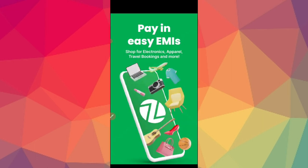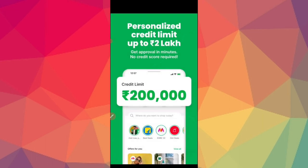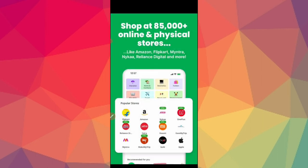If you use the easy EMIs app, you can use it for electronics purchases and apparel purchases. You can use it for chairs and furniture, and you can use it for travel booking. You can also get flexible payment options; you can convert to installments. You can use all of them in the credit line, personalize it, and limit your credit score — approved within minutes. No credit history required. 100% digital process, 0% paperwork.